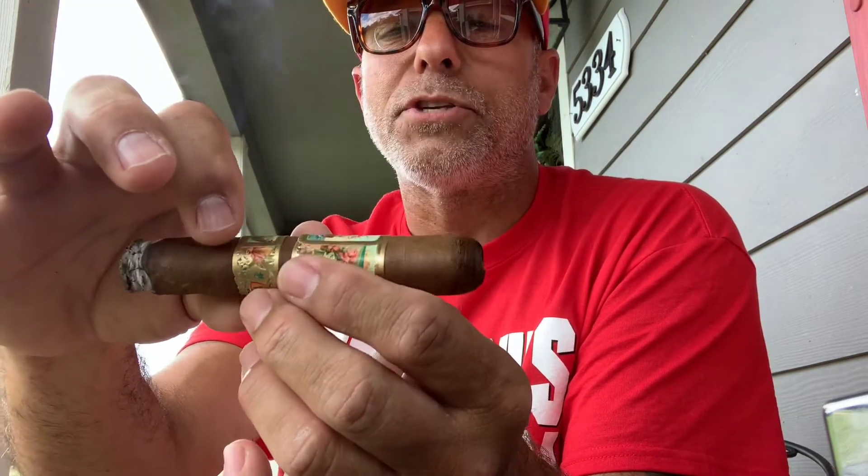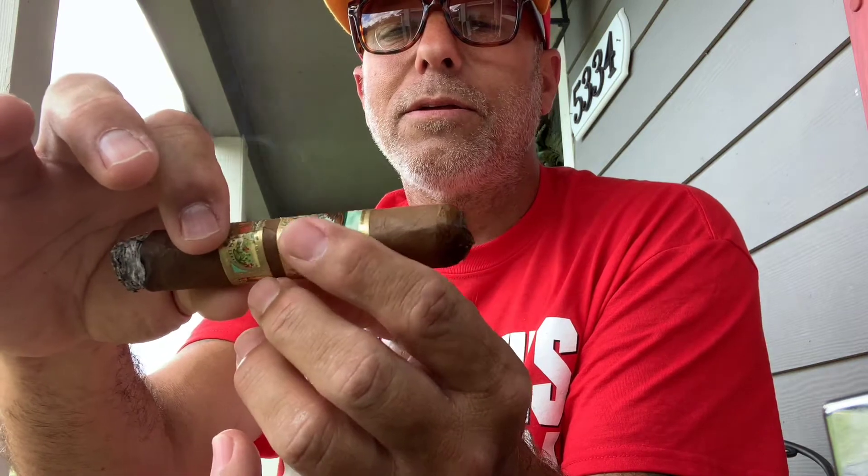This is a Jose Pepin Garcia stick made in his factory. And I'm going to tell you right now, it was a nice cigar. This is a 92-plus rated cigar.